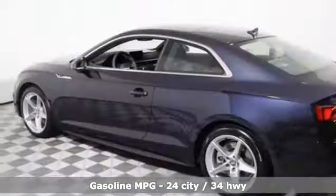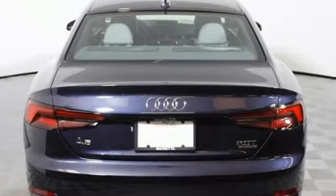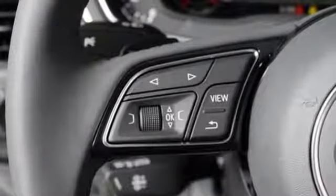Features include an integrated navigation system, front heated leather bucket seats, power heated mirrors, power tilting sunroof, turbo inline four-cylinder engine, and quattro four-wheel drive with traction control.